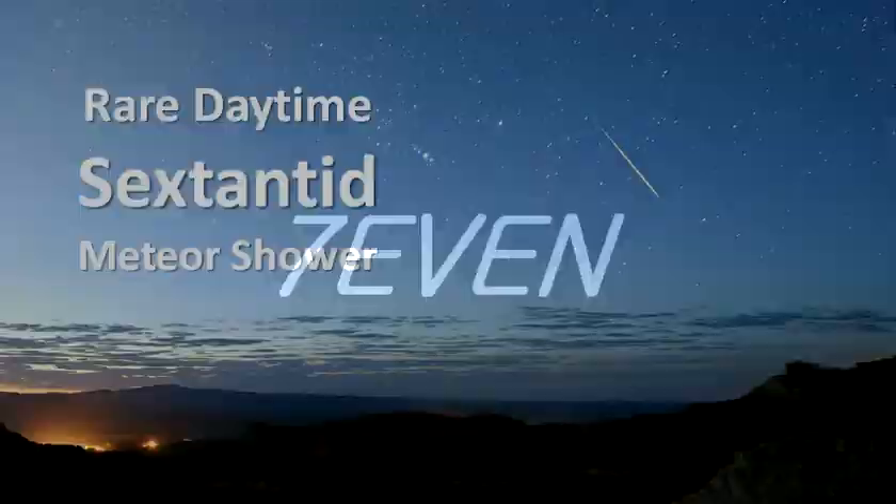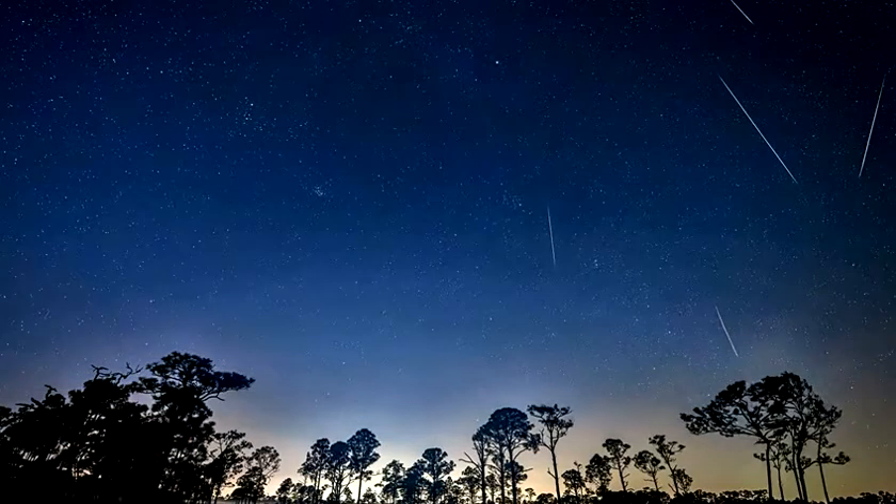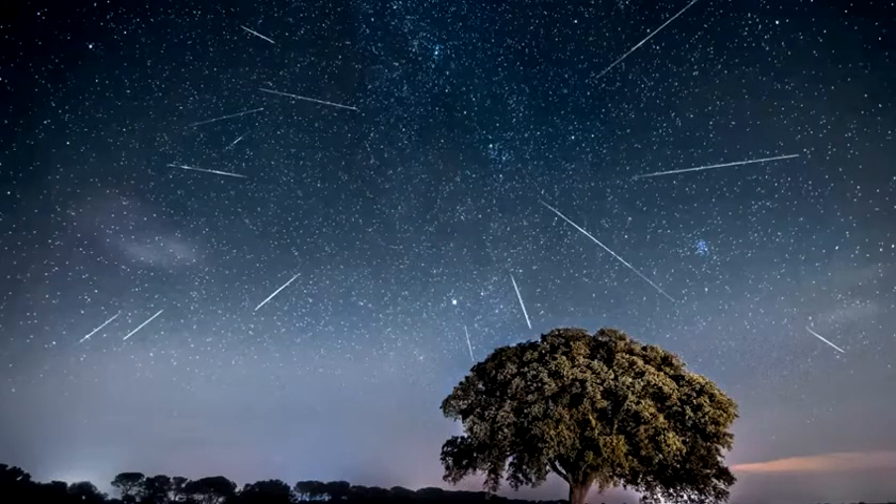Hello everyone. Welcome to Rare Daytime Sextantids Meteor Shower. Daytime Sextantids are rare because the radiant lies close to the sun, and these meteors are only visible during the last couple of hours before dawn.